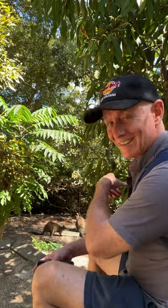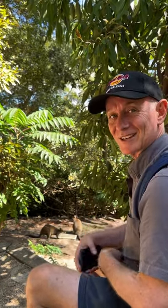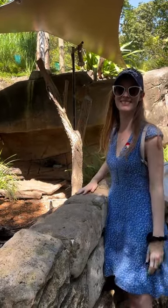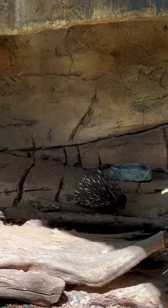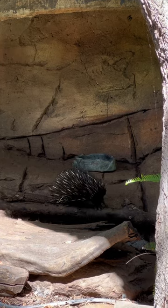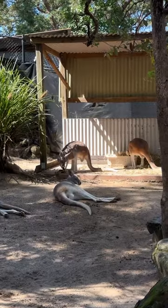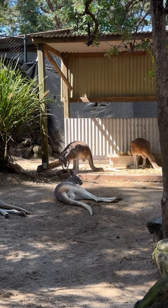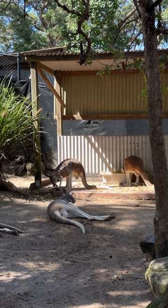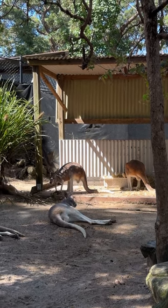What do you call a lazy baby wallaby? A pouch potato! Because they're marsupials and they live in a pouch — couch potato! He's Mum's favourite animal, you know. What does a stylish kangaroo wear? I'm going to say woolly jumpers, but I don't think that sounds right. Jump suits! Jump suits.